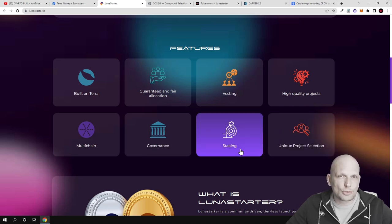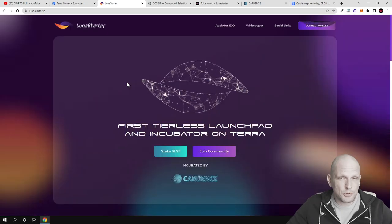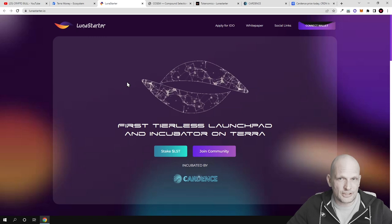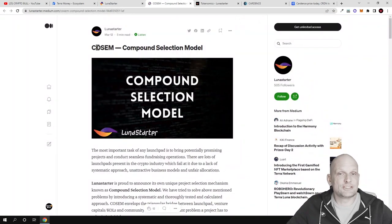While you are staking you will also be able to make profits. All tokens left in circulation become more and more valuable as stakers remove tokens from circulation. Each project that wants to launch its crypto or new project here will need to go through an interesting process known as the Compound Selection Model.